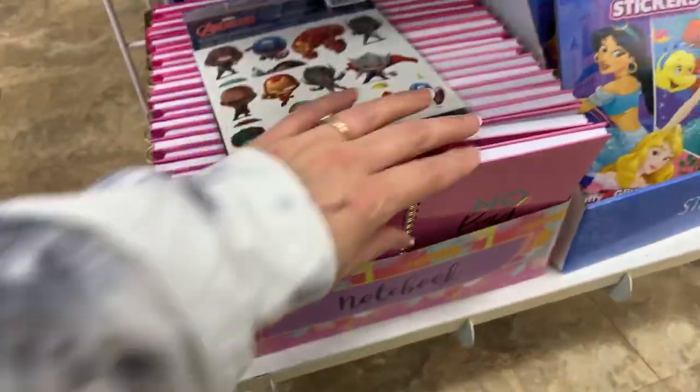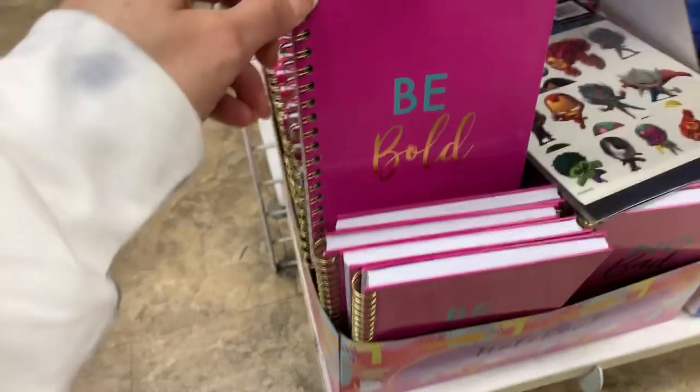Be bold. These are new. No bad vibes. I think we just have the two, though.